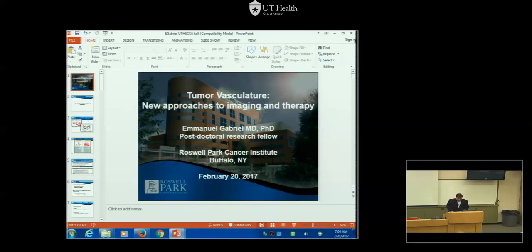Good morning. Happy President's Day. It's my pleasure to introduce our guest speaker today, Manny Gabriel. Many of you know Manny — he was a resident in our program and did a great job. Manny is originally from New Jersey, graduated from Drew University in Madison, then went to UMDNJ for medical school where he entered the MD-PhD program. He did a terrific job as a resident and is completing his surgical oncology fellowship at Roswell Park in Buffalo. Manny is going to talk to us today about new approaches to imaging and therapy. Dr. Gabriel.